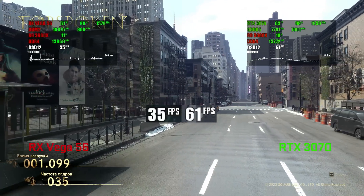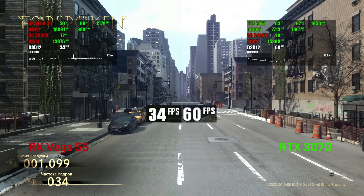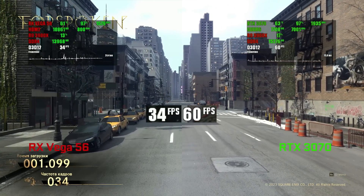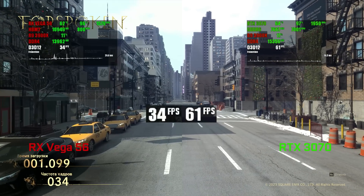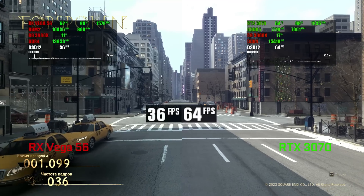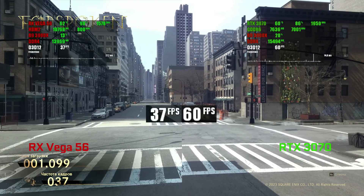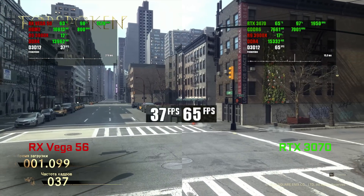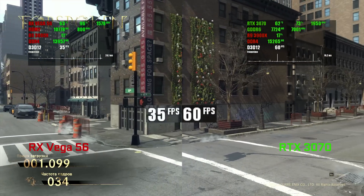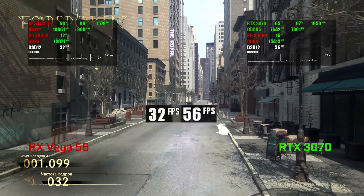RTX 3070's framerate in Forspoken is pretty unstable — the performance can vary from run to run. The average FPS is obviously a lot higher, but the minimum is roughly the same between the two. Overall, the game's behavior on the 3070 is just more stuttery — more stuttery than on a GPU from 2017 with a $100 smaller launch price.